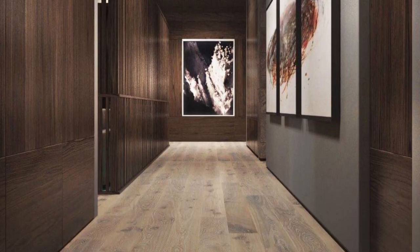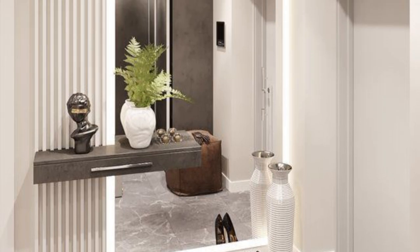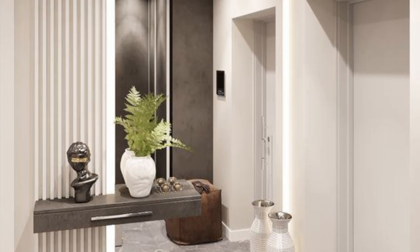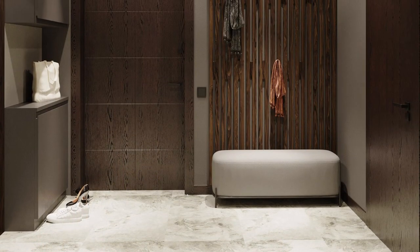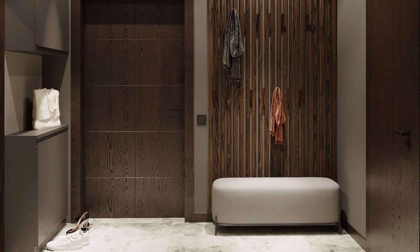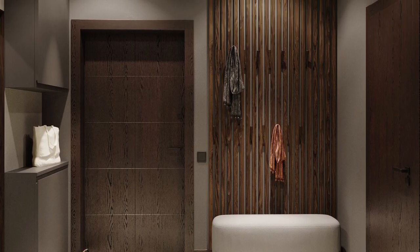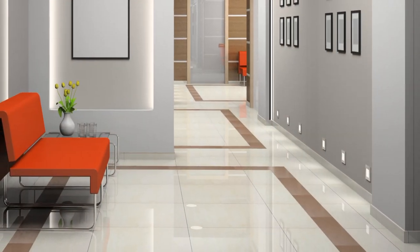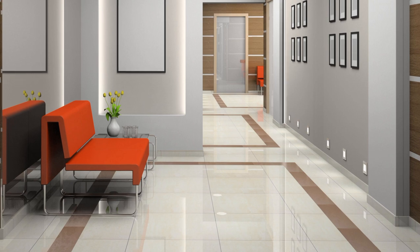Nothing transforms a hallway more easily and cost-effectively than a new doormat. With so many shapes, colours and designs to choose from, you can completely set the vibe of your entrance in an instant — whether it's a new season change or simply a style refresh. Just remember to check that it's made from a hard-wearing material such as coir, jute, or one with optimum shoe-wiping capabilities.